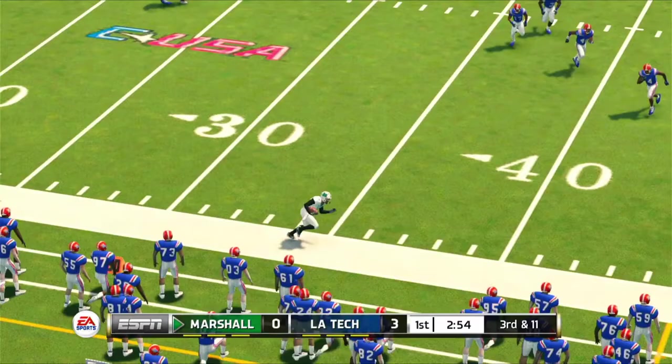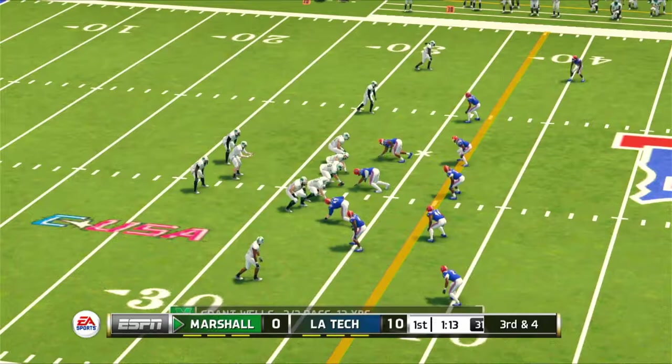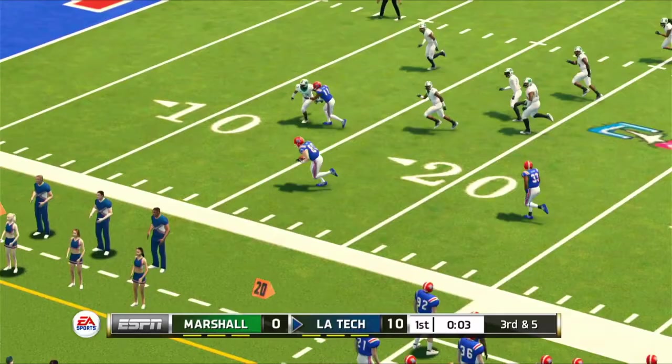The Bulldogs accept the good field position and drive down the field to set up a hook-up from Anthony to Griffin Hebert in the end zone. After being tormented in the previous game by UTEP's Gavin Hardison's QB keepers, it's nice to see Tech force a fourth down. The Bulldogs quickly face a third down of their own where Anthony finds Griffin Hebert again to bring the ball down to the one-yard line before Henderson adds the score to start the second quarter — Tech is now leading the 14-point favorites by 17.